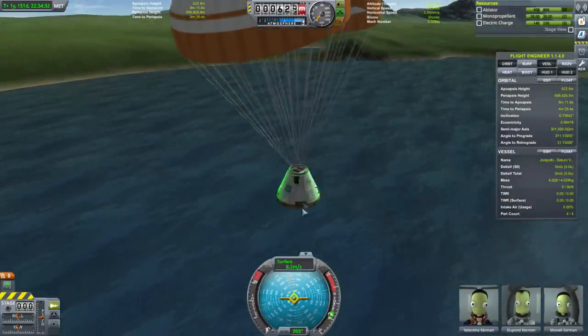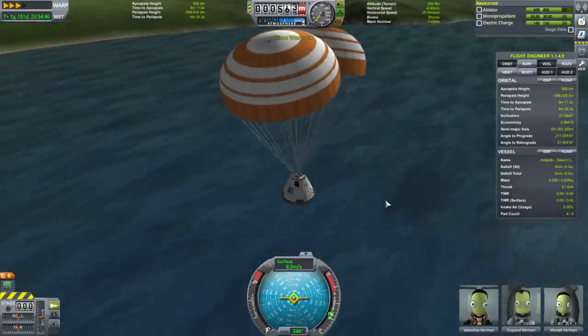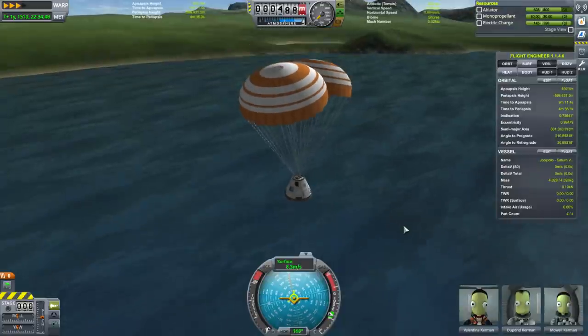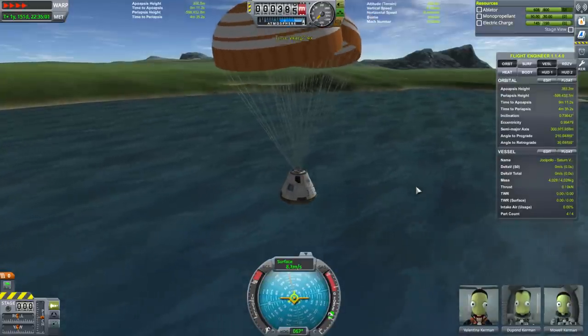That's actually close to what Apollo set down at. Even though it's more than I'd normally like — I'd like it under 6 — it's actually not unreasonable. And we are over water, so that's nominal too.